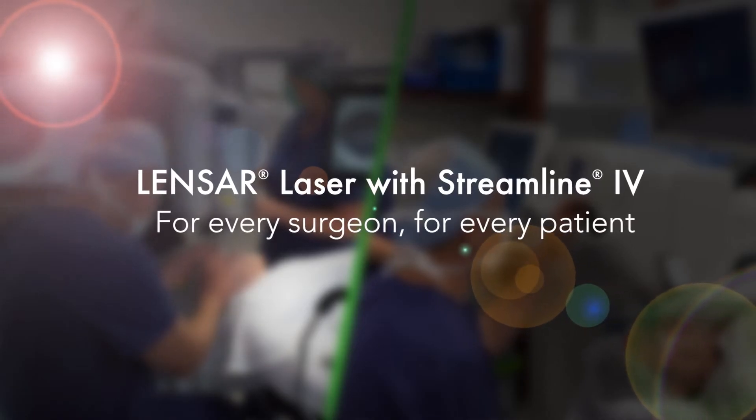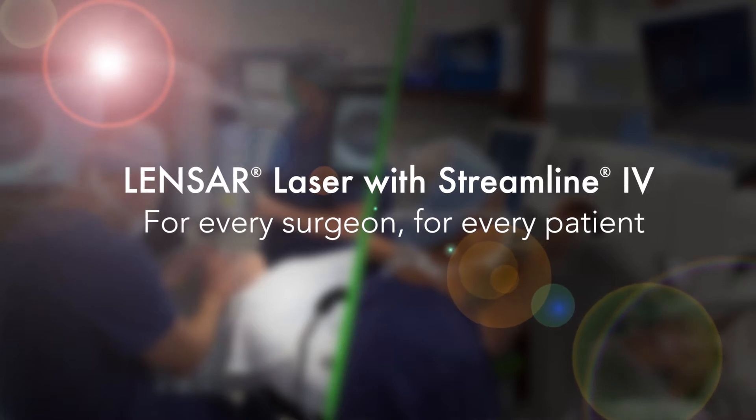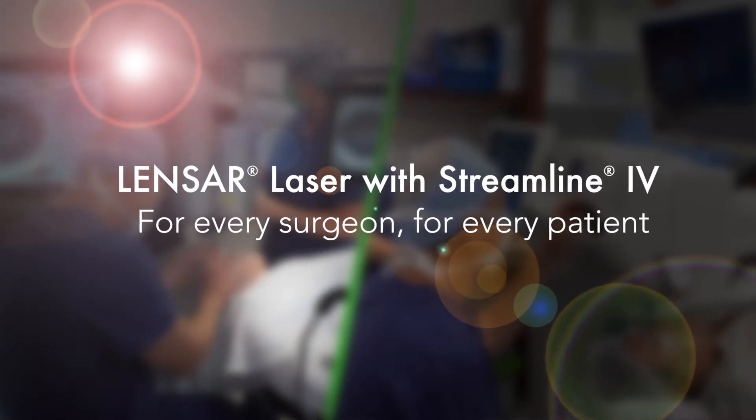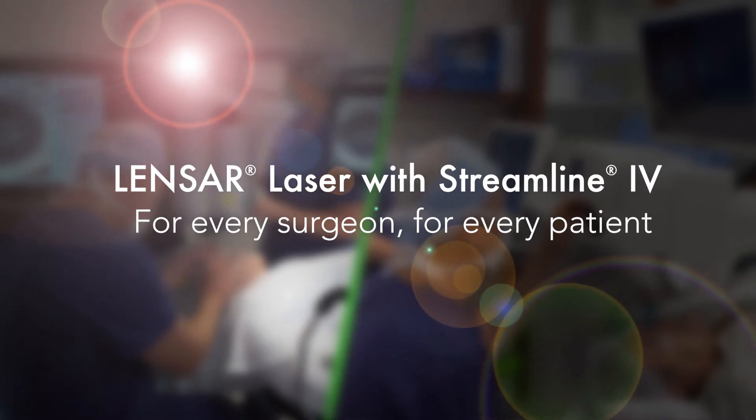The Lenzar laser with Streamline 4 is ever-evolving, with six software upgrades over the last few years to stay on the pulse of what refractive cataract surgeons need – precision, speed, and the ability to treat more patients.